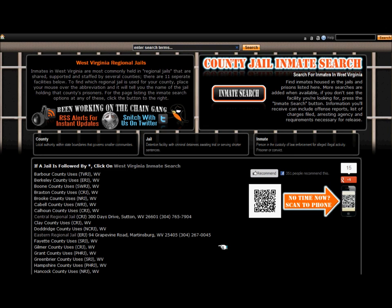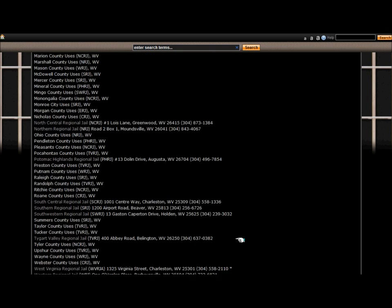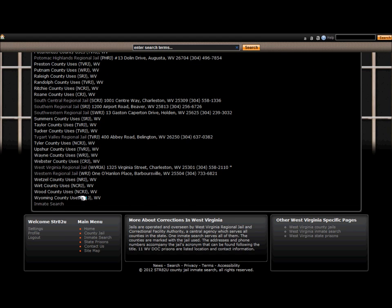To access the Inmate Search, scroll down past the list of counties and jails where you'll find a text link labeled Inmate Search. Clicking this link leads to the official search page for all West Virginia Regional Jails.